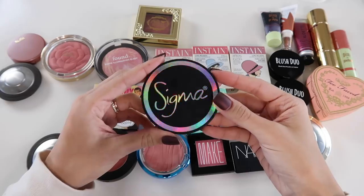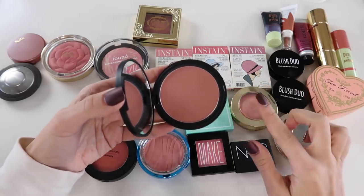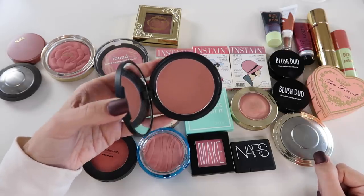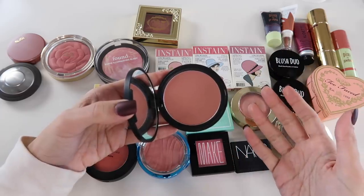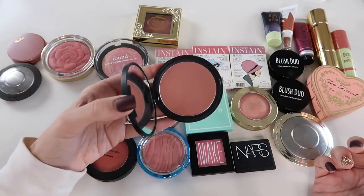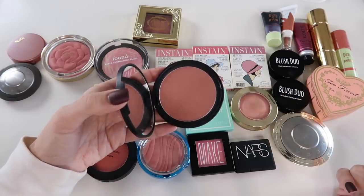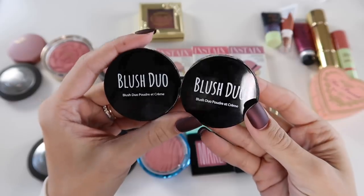This is one of the aura powders from Sigma in the shade Corderosa — I am obsessed with this blush. This is the most universally flattering blush shade. If you're someone who doesn't like blush, this is the one you need. It works with pretty much every look and every skin tone — very neutral, not too dark, not too light. It's around the $20 price point, lasts a really long time, and comes with a little mirror.